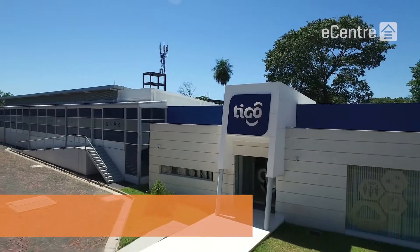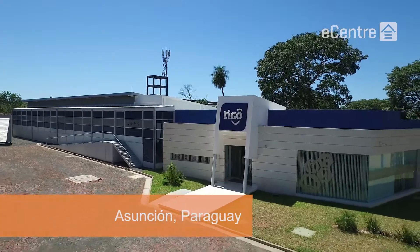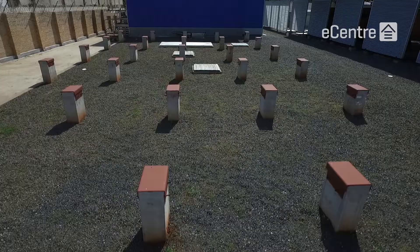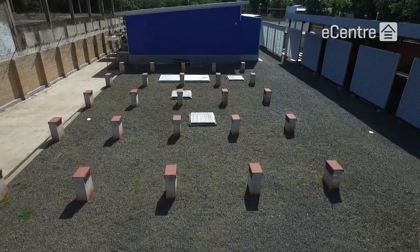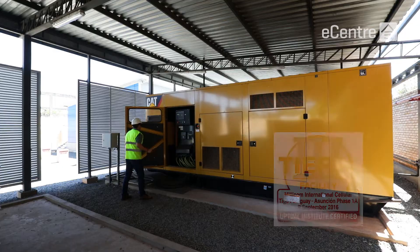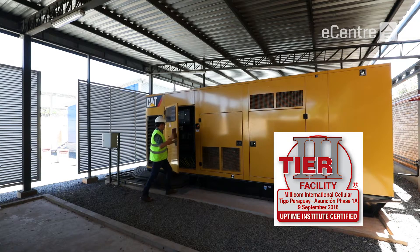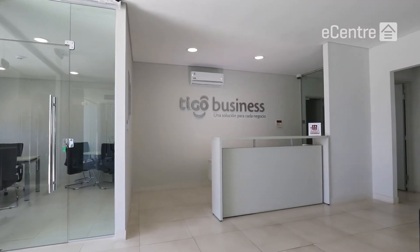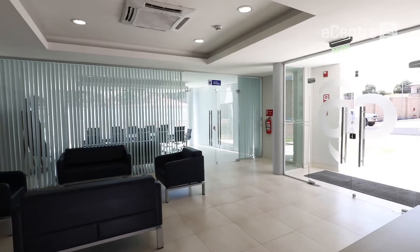The first prefabricated modular facility that we built in Latin America with the help of FlexEnclosure was the one in Asunción, Paraguay. Tigo Business Paraguay's data center is also the first Uptime Institute Tier 3 facility in the country and the first hybrid modular Tier 3 facility in all of Latin America.